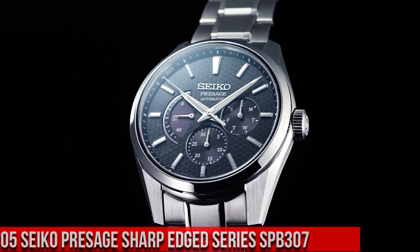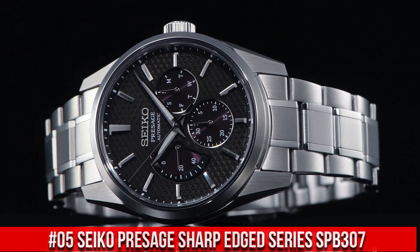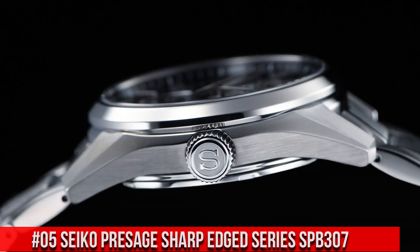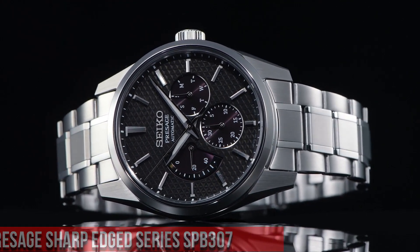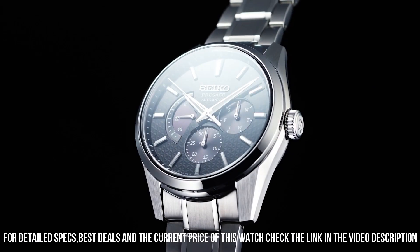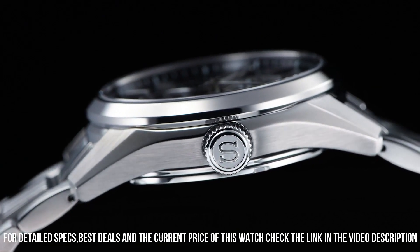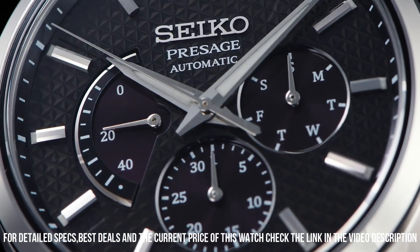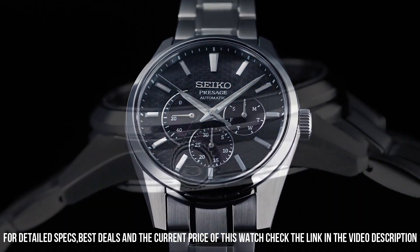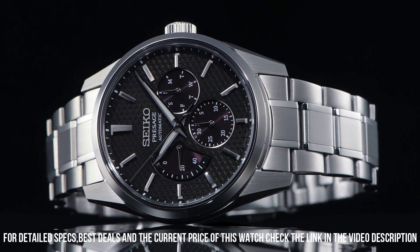Number 5: Seiko Presage Sharp-Edged Series SPB307. The price of this watch is $1,100 USD, but this price will vary with time. Power reserve approximately 45 hours, 29 jewels. Functions: date hand and day hand, power reserve indicator, stop seconds hand function, day-date display. Case material: stainless steel with super-hard coating. Case thickness 12.2 mm, diameter 40.2 mm, lug-to-lug 47.4 mm. Crystal: sapphire crystal with anti-reflective coating on inner surface. Lumabrite on hands and indexes. Three-fold clasp with push-button release.